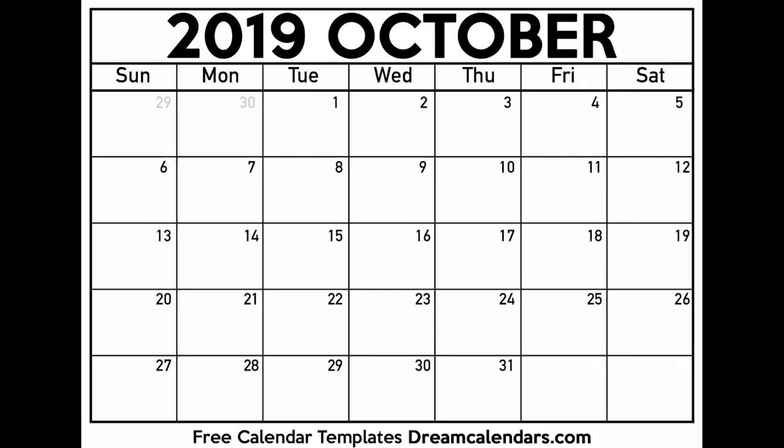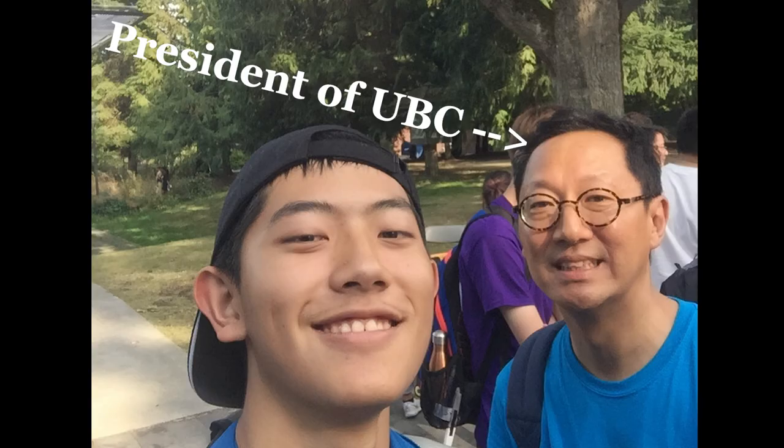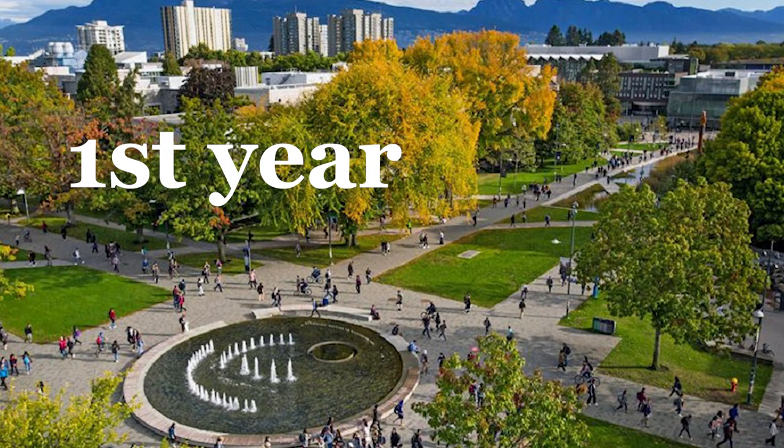So, story time. Way back in October 2019, it was about a month into my first year of university, and a friend of mine got accepted into Google STEP, and she was in first year, which was crazy.